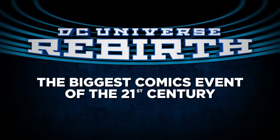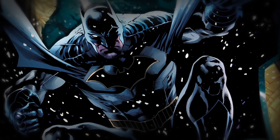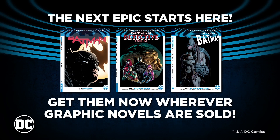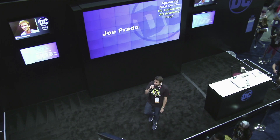DC Universe Rebirth — the biggest comics event of the 21st century. The greatest graphic novels, Volume 1 collections of the best-selling comic books. Get them now wherever graphic novels are sold. Hey everybody, welcome to the DC Comics booth at San Diego Comic-Con 2016.